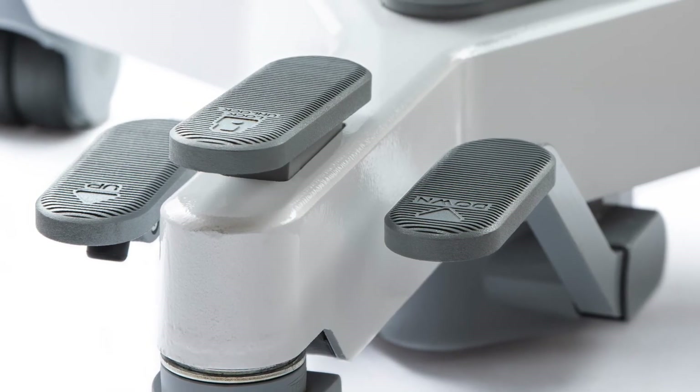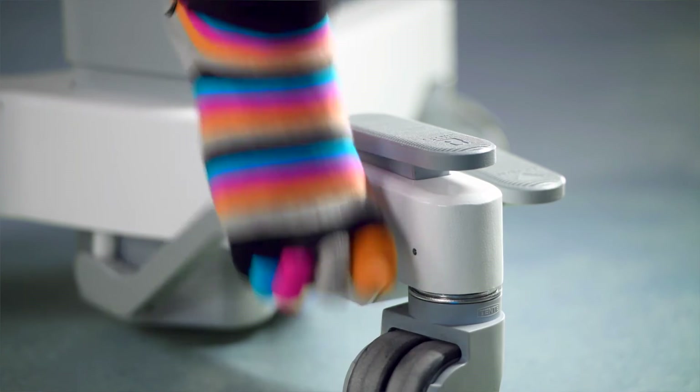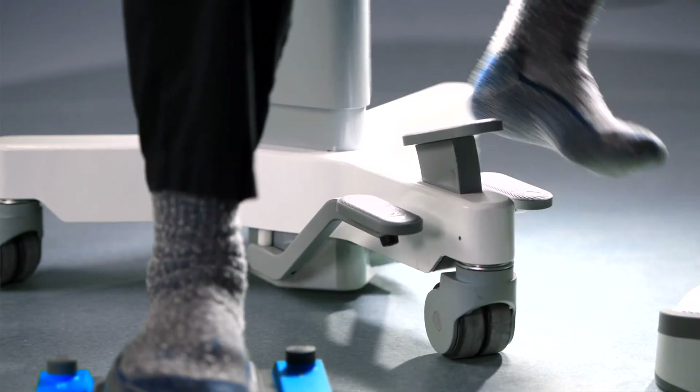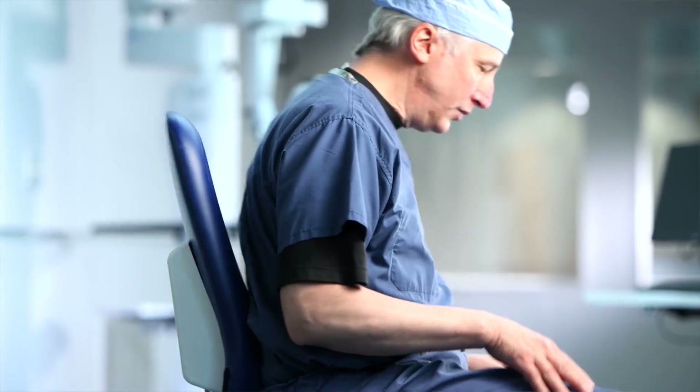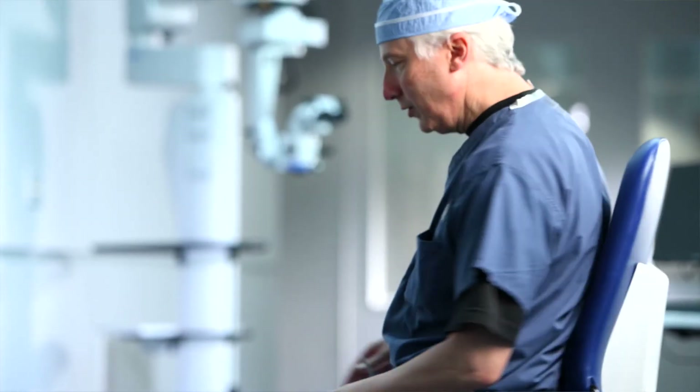The foot pedals are interesting. One of the things we wanted to ensure with the foot pedals is that they did not impede our ability to roll the chair around if we needed to change our position. We wanted to make sure they were easy to actuate and easy to lock but also not interfering with each other. We did go through a number of iterations before we decided on the current positioning.